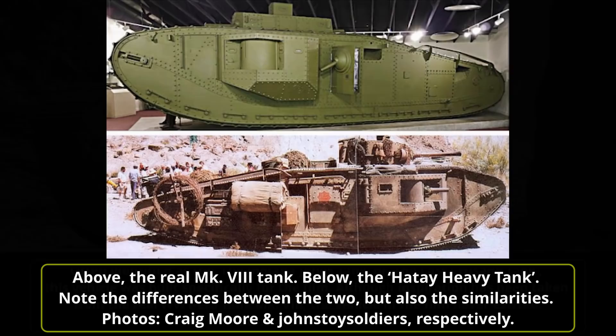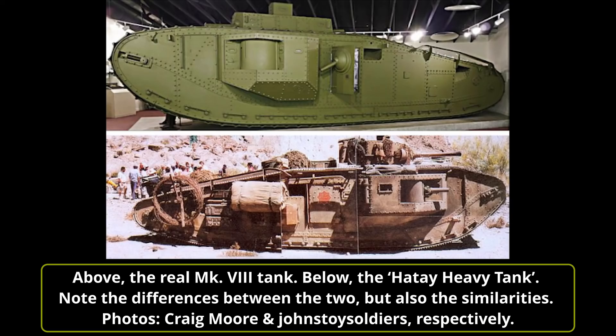Reminiscent of the Mk VIII, the Hatay Heavy Tank is quasi-rhomboidal in shape and around 11 meters long, weighing 25 tons. These statistics are not too far off from the Mk VIII's length and weight at 10.42 meters and 37 tons respectively. The vehicle's tracks, as is typical with British heavy tanks of World War I, travel around the entirety of the hull. There are rollers hidden by the side plating at the bottom of the track run. No springing system of suspension was used, but given the low speed of the vehicle — just 8 to 10 kilometers per hour for the Mk VIII — it was not necessary.